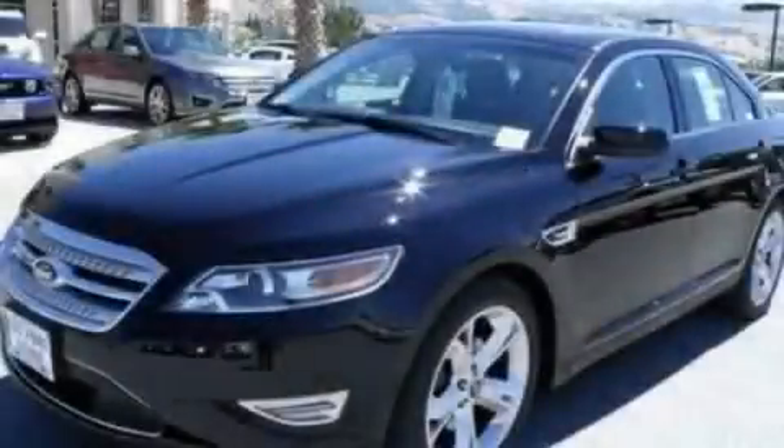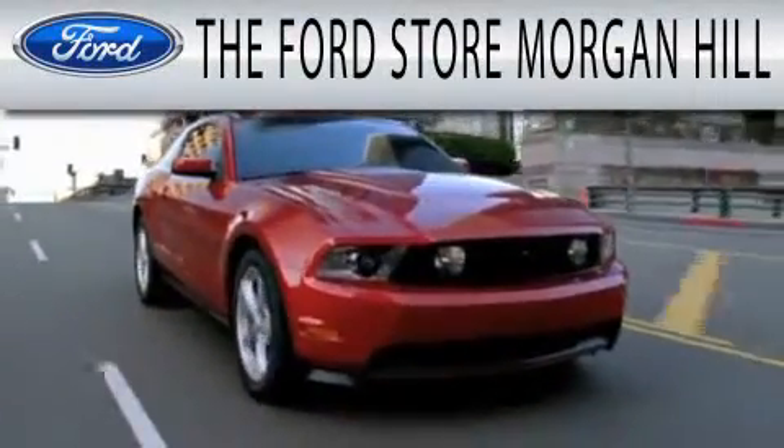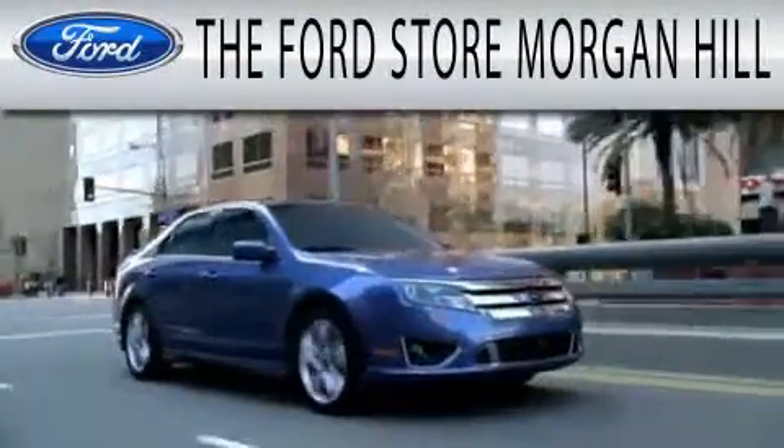We invite you to contact us today to learn more about this vehicle. The Ford Store Morgan Hill has a huge selection of over 335 new and pre-owned vehicles.